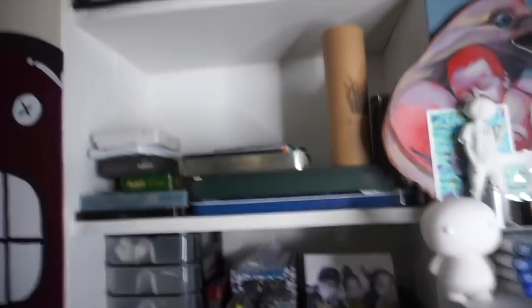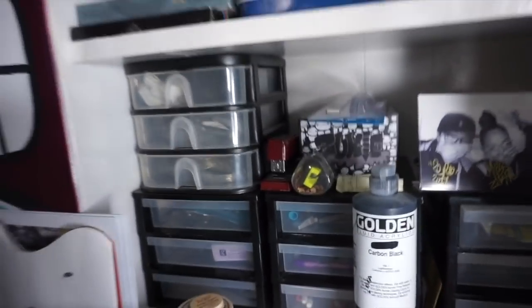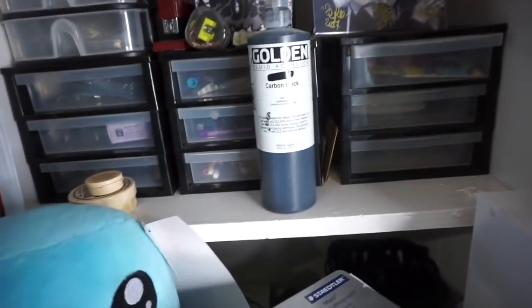The next shelf up has all my colored pencils. I have my Prismacolor 72-set here, and then I have the Ohuhu set as well. And then I have this little set I got for free from Wish — I give this to the kids when they come over.